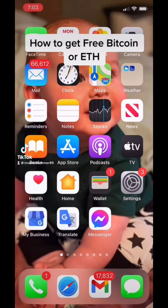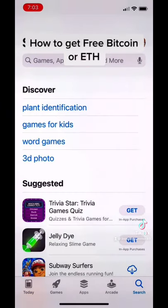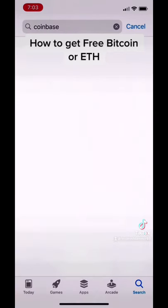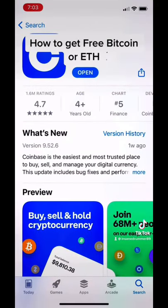Hey guys, have you always wanted to get into Bitcoin or Ethereum but don't want to use your own money? Well, you go to the App Store and type in Coinbase, then open and download the app.